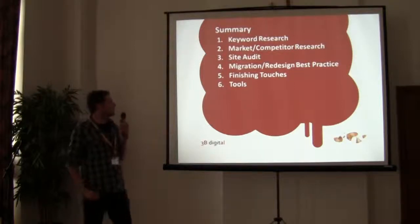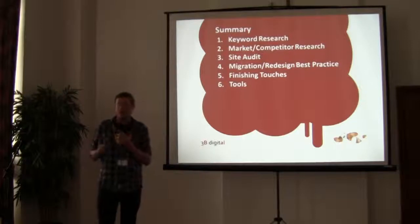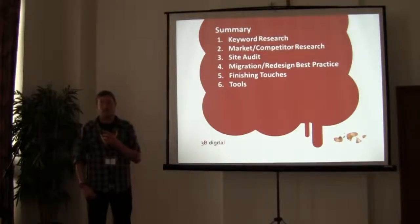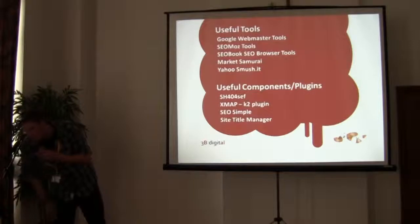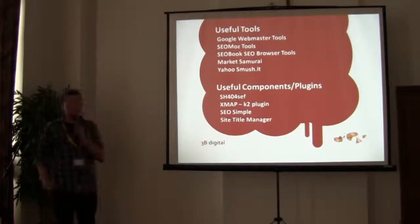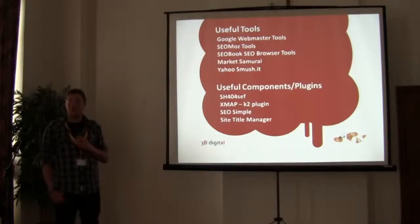I've run through quickly our processes of migrating content and URLs, and a couple of extra common sense things to check. I'm just going to leave up a list of some of the tools we use — the presentation will be made available on SlideShare if you'd like.